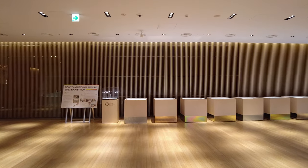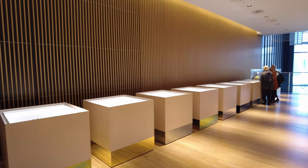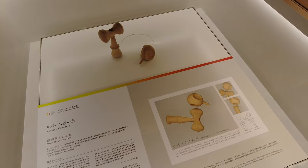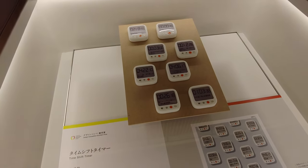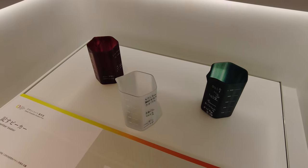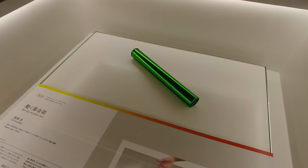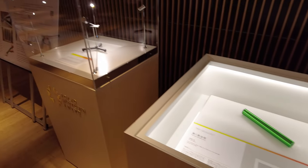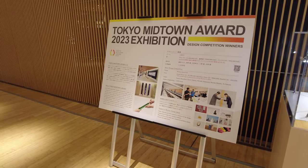Okay, so this is technically the third floor. Looks like there's an exhibit here - yes, it looks like a product design exhibit. There's a kendama, some kitchen timers, some beakers - that's kind of neat. A moving donation box - that's kind of cool, you put money in it and pass it like a baton in a race. Tokyo Midtown Awards 2023 Exhibition Design Competition Winners - that's pretty cool.